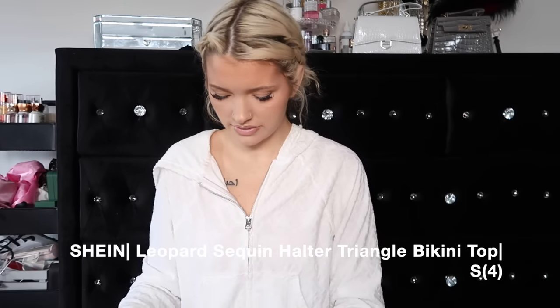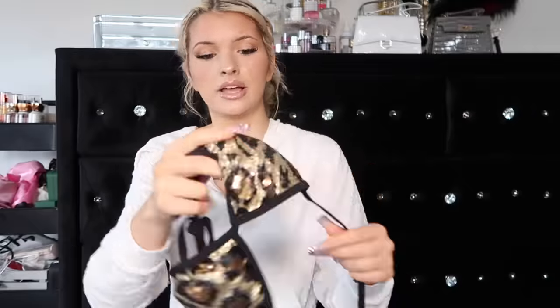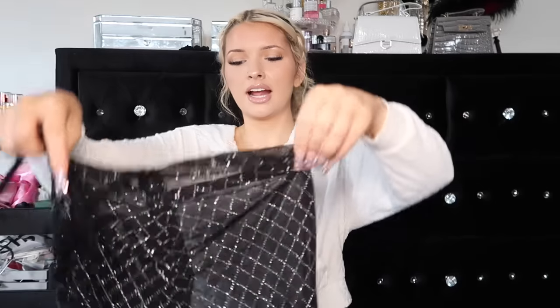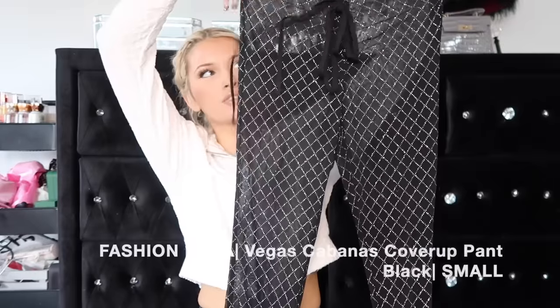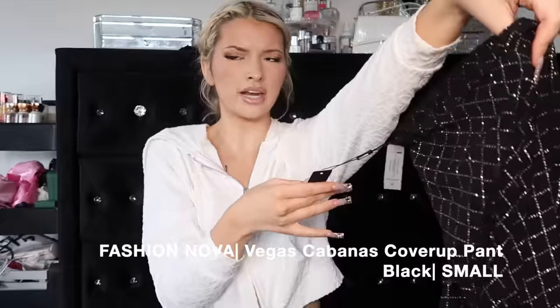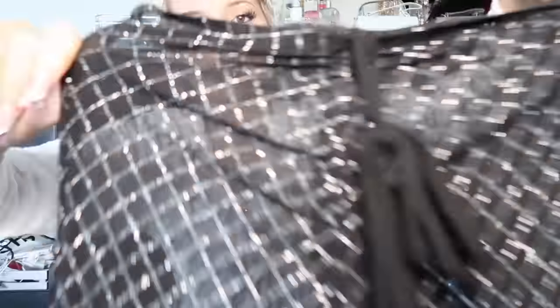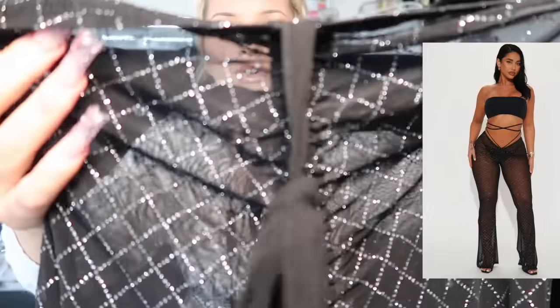Then I was like, I definitely have to get this - I just love leopard print. I am a leopard print girl. This goes good with black bottoms. Sequined leopard? Sign me up. And then I got these pants to go over some bikinis - these are the Fashion Nova Vegas Cabana Cover Up Pants and they have this diamond little glitter imprint on them and they have a little scrunch bow tie in the front. Super freaking cute, so sparkly.